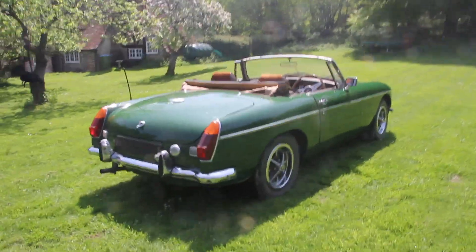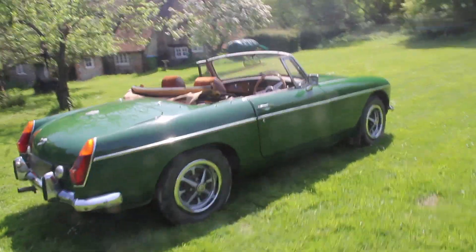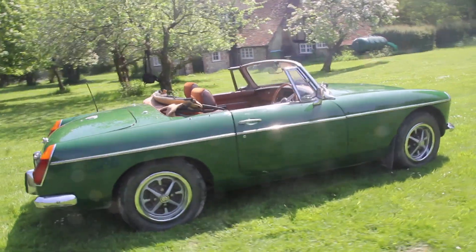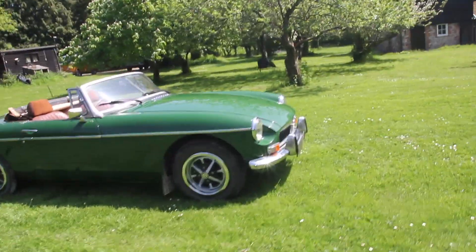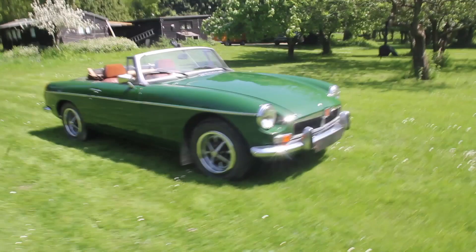It's MOT and tax exempt, although I did get it MOT'd once but nothing came up particularly. I think there was a slight play in a trunnion which we got greased up and I think they cured it.